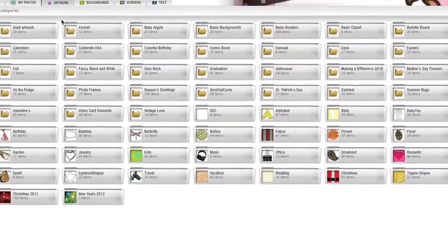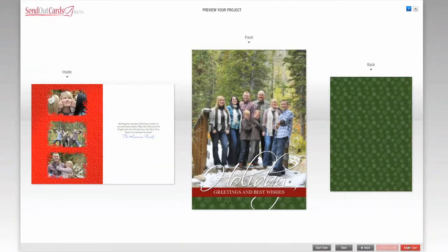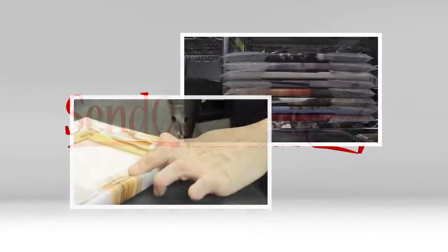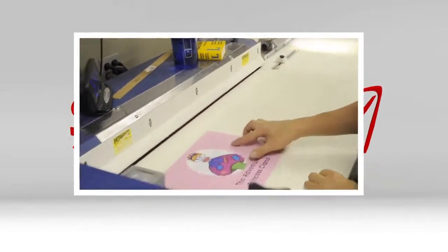Send Out Cards has amazing templates and themes for all occasions, with a robust and easy to use system. Our quality products, coupled with our competitive pricing, are a win-win for all. Send Out Cards uses only the highest quality materials to create products for you. These products are all handcrafted with an eye for detail by our staff that takes great pride in their work.